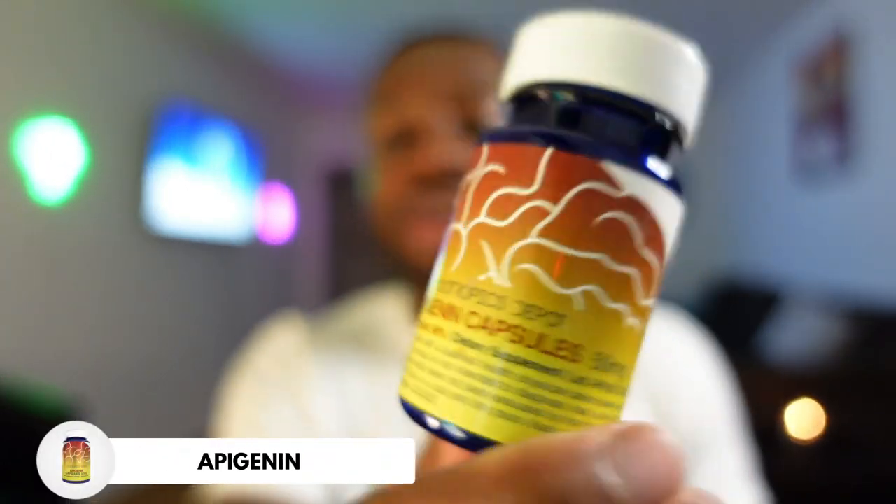Okay guys, today I'm going to be reviewing Apigenin. Right here I have Nootropics Depot 50 milligram capsules and I have to say Apigenin — hands down, you guys don't even have to watch the rest of the video — hands down is the best sleep aid I've ever tried.